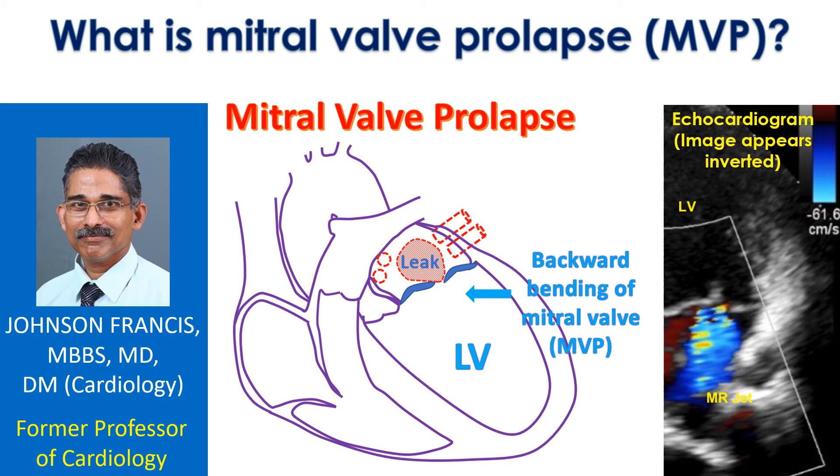Mitral valve prolapse is bending backwards of the mitral valve as it closes when the left ventricle contracts. The left ventricle is the lower left chamber which pumps oxygenated blood to the whole body. The mitral valve is the valve between the left upper and lower chambers of the heart. Too much bending may produce a leak in the mitral valve.